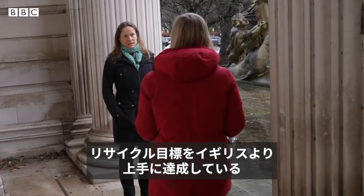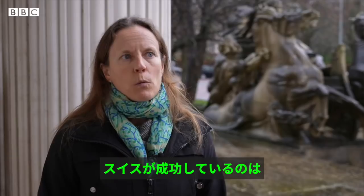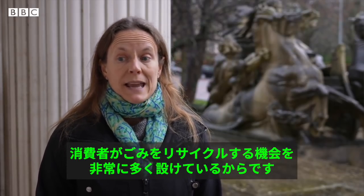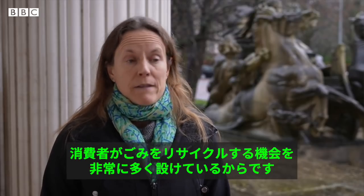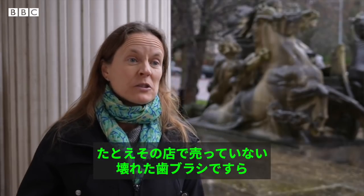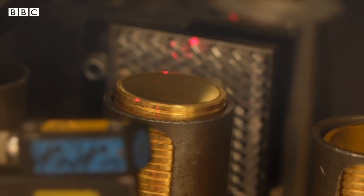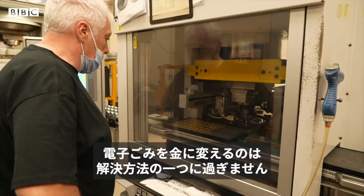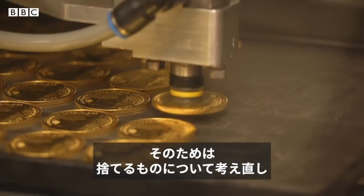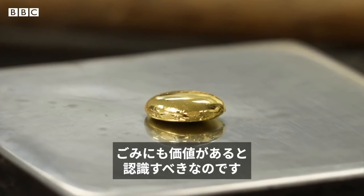Scientists say we could look to other countries who are doing a better job of meeting their waste targets, like Switzerland. One of the reasons it's working there is they have made the opportunities for consumers to take back their waste very widespread — you could walk into any shop that sells electronics with your broken toothbrush, even if they don't sell toothbrushes, and they have to take it back. Turning e-waste into gold is just one solution, but the problem is growing so fast we need many more. This means rethinking what we're throwing away and recognising that even our rubbish has value.